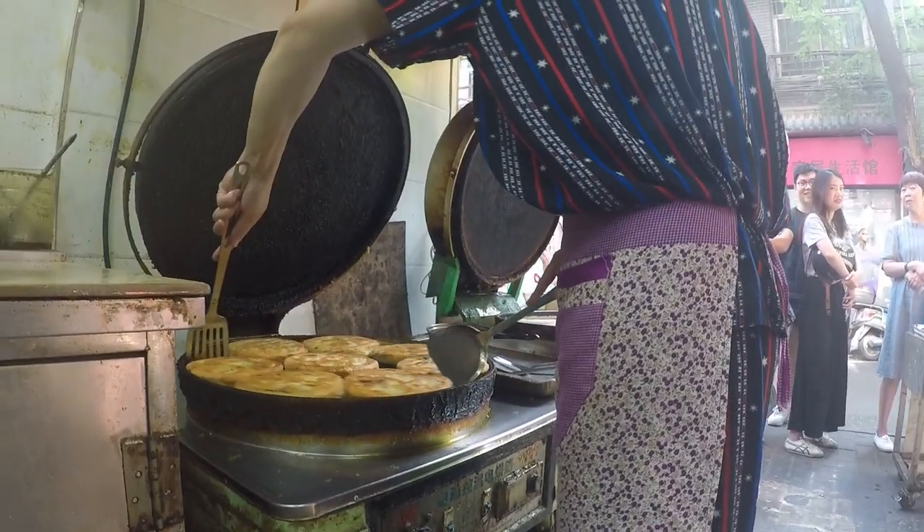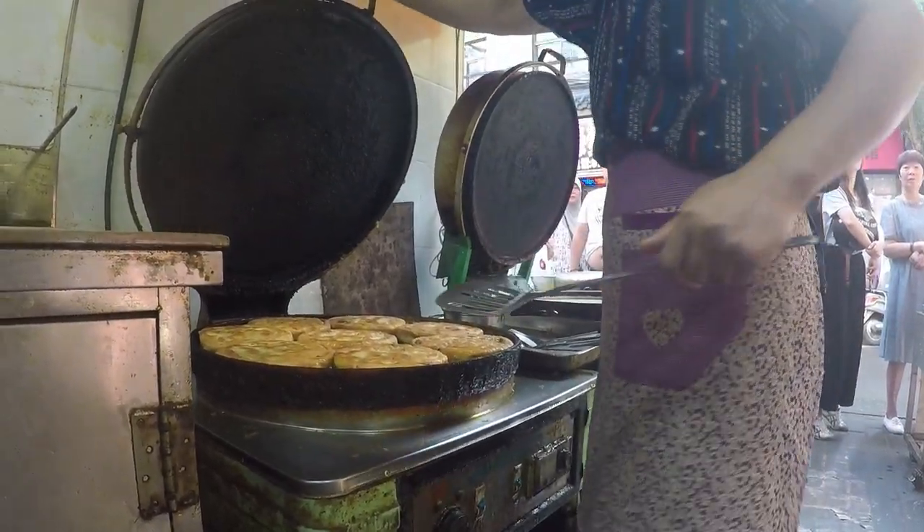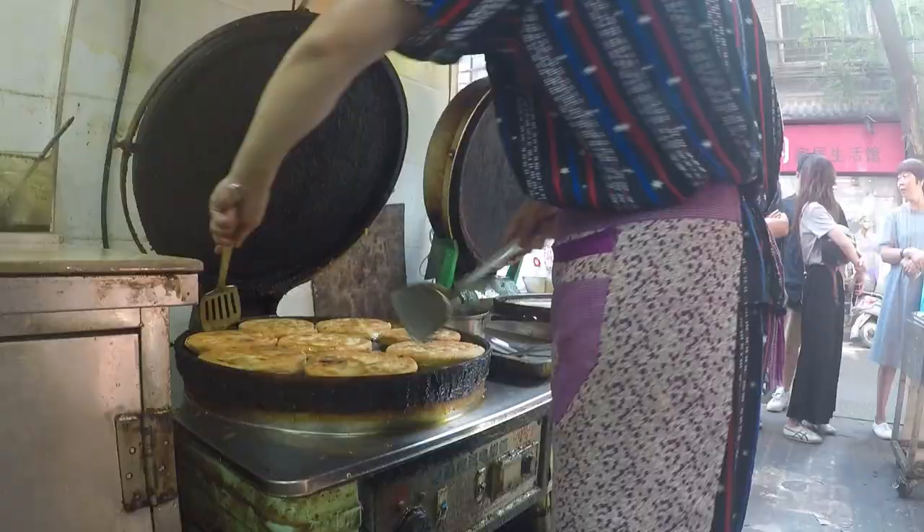Stop number one is at a local family-owned restaurant that's been here for about 20 years. They make a beef pancake — they make the dough really wafer thin and fill it with beef, chives, and other ingredients. It's mainly a breakfast food but these guys are so popular they serve it all day until 5 p.m. There's beef, spring onion, and 15 different spices, which is absolutely crazy. I'm hoping it's going to be good — I'm actually quite excited for this.